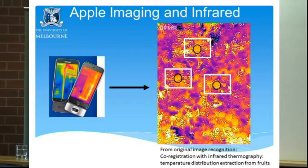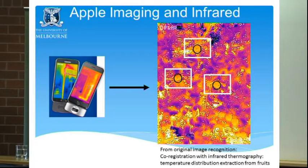Once you recognize the fruit, since there is a co-registration between the digital and the thermal image, you can use those recognitions to generate a mask and automatically obtain the temperature of each fruit. Combined with the ambient temperature of the day, you can plug in models like those discussed earlier — and you'll have not just ambient temperature but also information from the distribution of temperature within the fruit, fruit exposure, and all those factors.